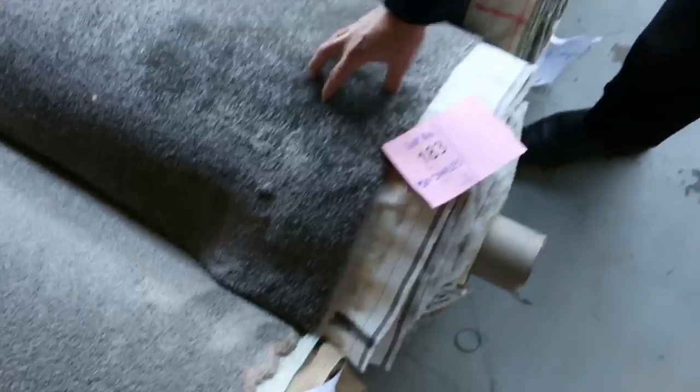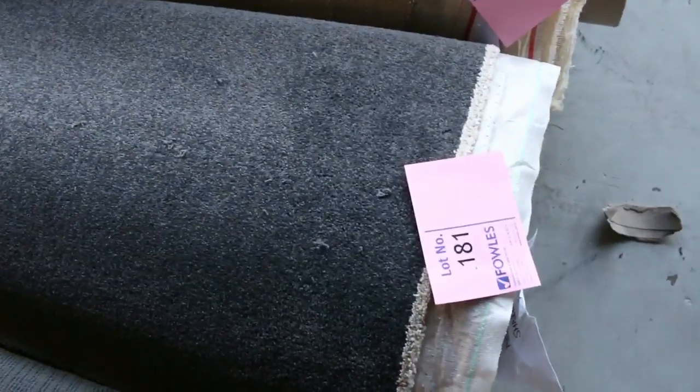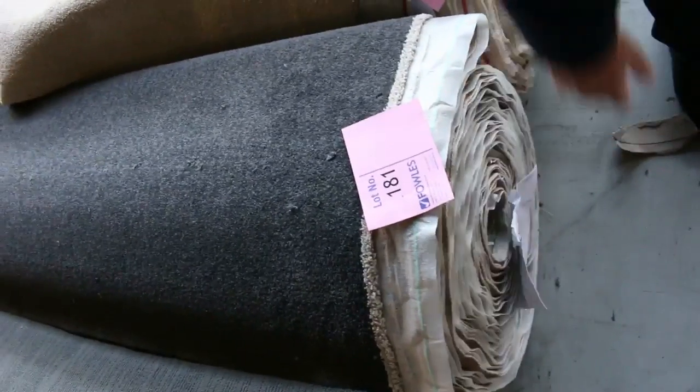And some nice rolls here just on the end — these are actually in the middle of the auction. We've got some nice twist piles there, good thick piles, the greys, the charcoals there. Lot number 181 is a nice charcoal one — that one's actually a 20.9 metre roll — it'll probably sell for around about $30 to $35. Nice wool one on the end there to finish off too.